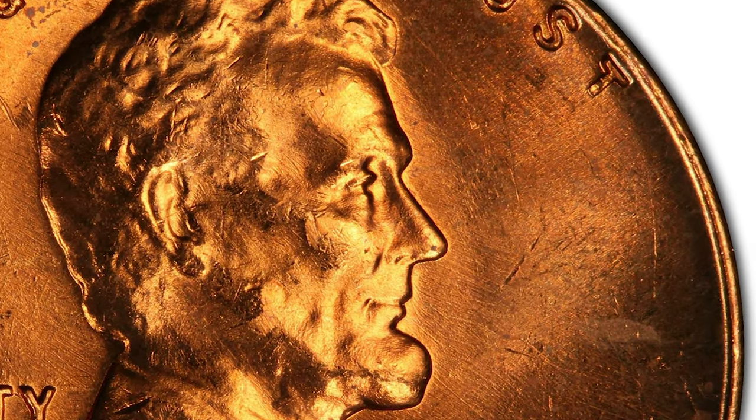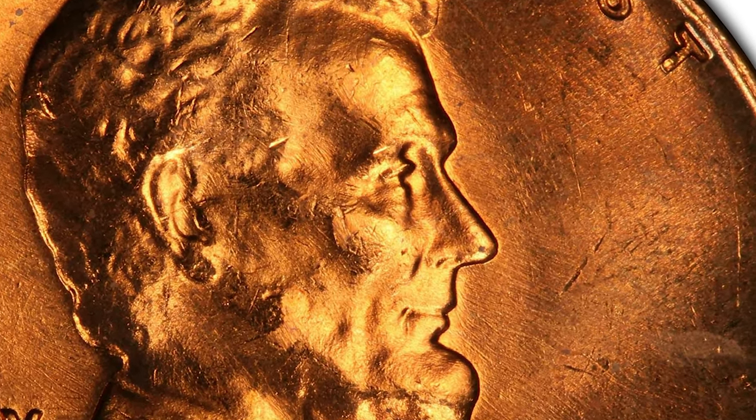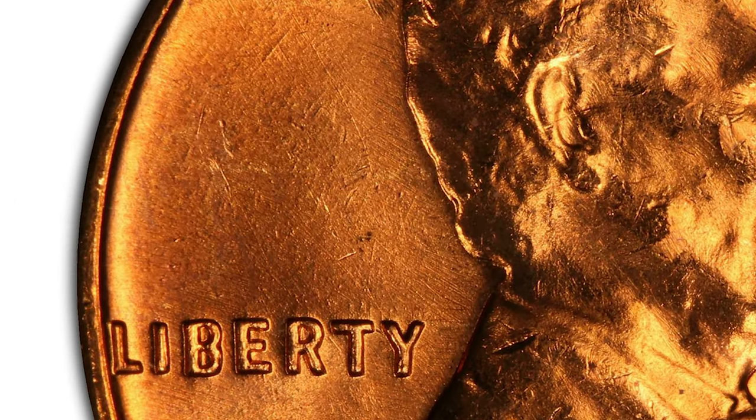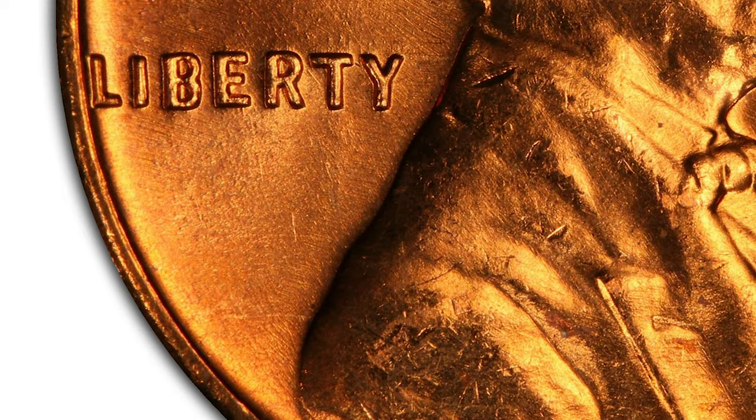They only start commanding premiums in Mint State 66 and over. In Mint State 66 they are worth over $28, at Mint State 67 $500. Any penny having a grade higher than MS 67 is extremely rare and worth over $3,000.